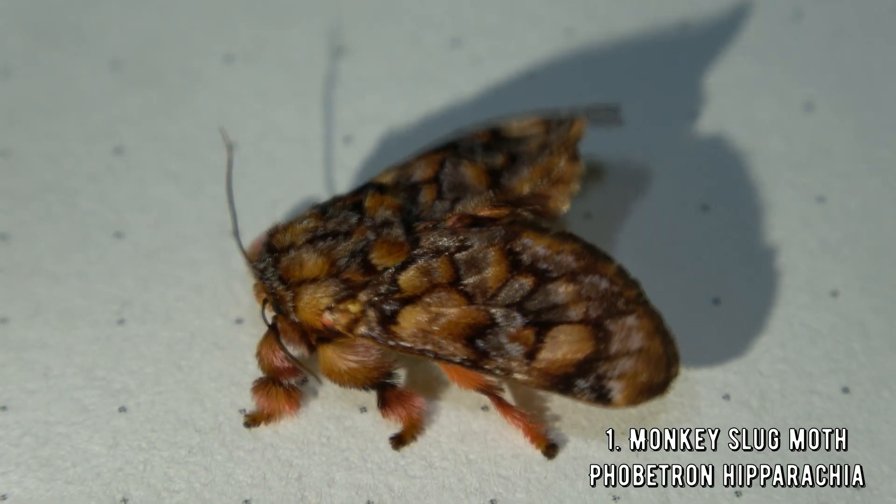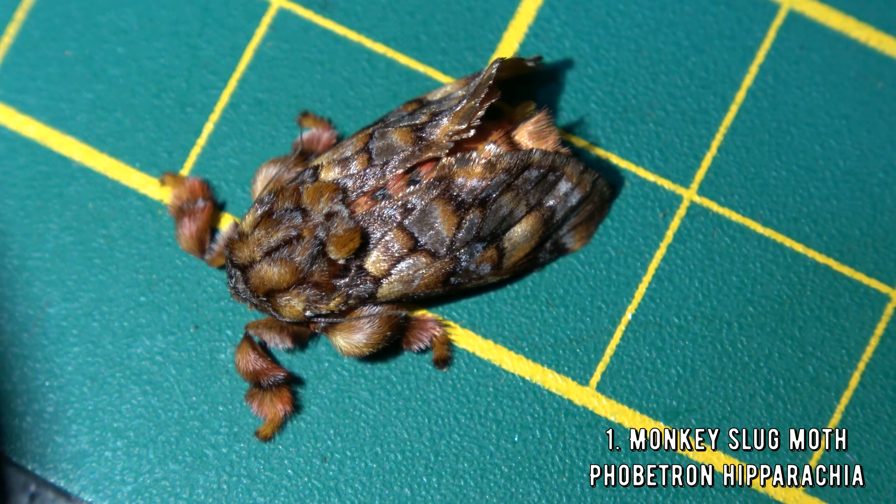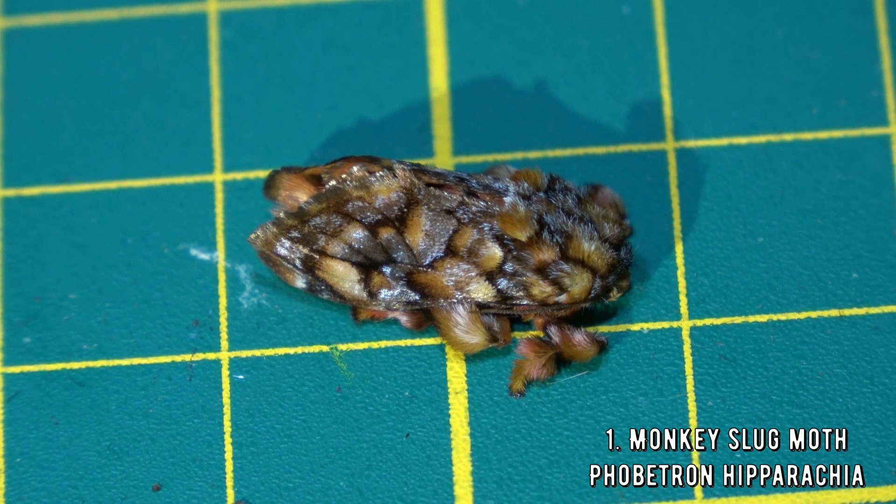This is the moth from the same caterpillar — meet the monkey slug moth. Are the names of moths becoming crazier nowadays? What's next, the jellyfish donkey monkey moth?